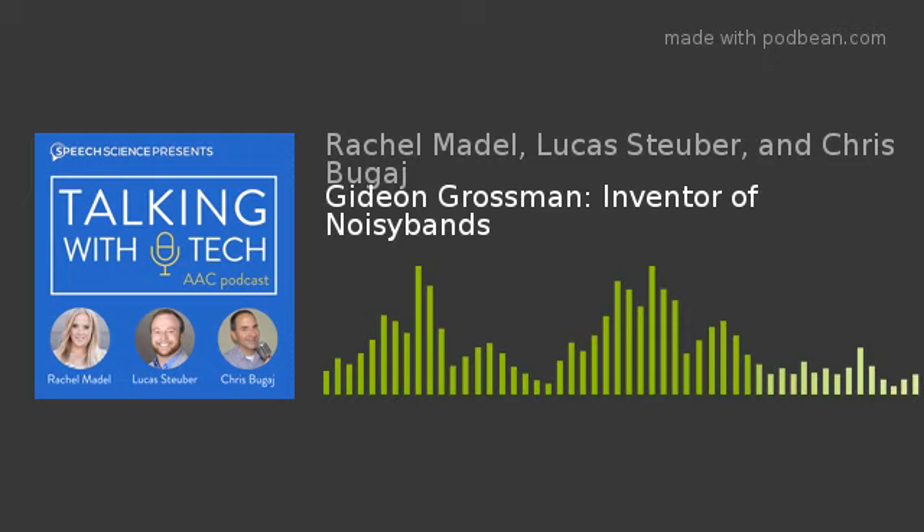Luke will also be presenting at AAC in the Cloud — his talk is a bit nerdier, covering how to still be effective at a distance as an AAC clinician. All of last year's sessions — about 37 hours of content — are available on their Roku channel (Speech Science) and also on Amazon Fire TV.